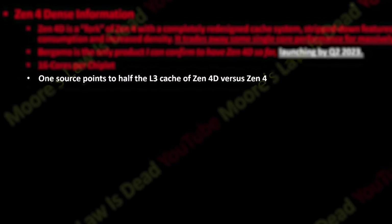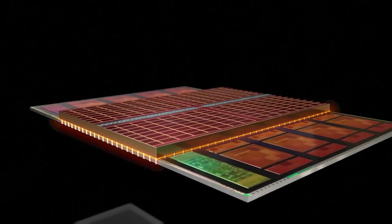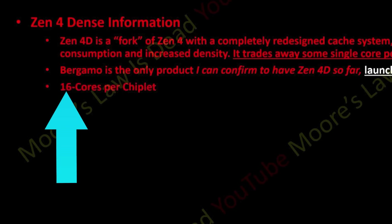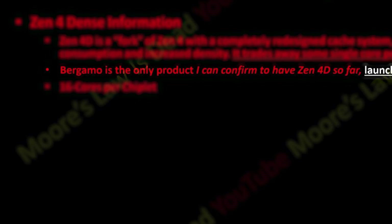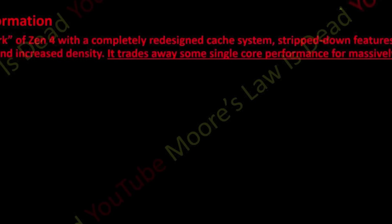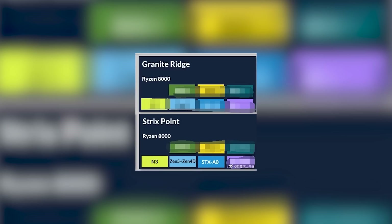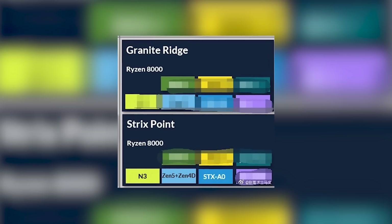One source claims that Zen 4D comes with half the L3 cache, so it'll be interesting to see how AMD deals with the cross-chiplet communication. With double the cores, it could potentially happen half the time, but we shall see. He also expects it to still have multi-threading enabled, but he isn't sure there. Moore's Law is Dead can only confirm that Zen 4D comes with Bergamo, which means server chips. But this actually isn't the first time we've seen Zen 4D mentioned — a while back we saw it in a roadmap for Strixpoint, and likely Granite Ridge, but that one was edited out.